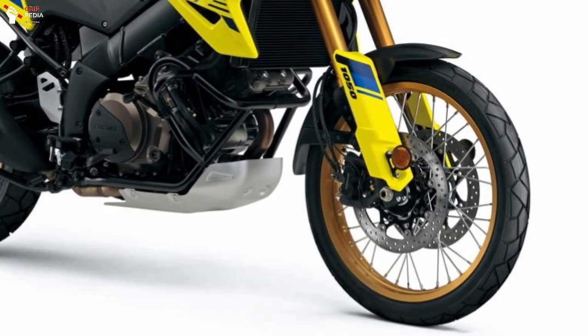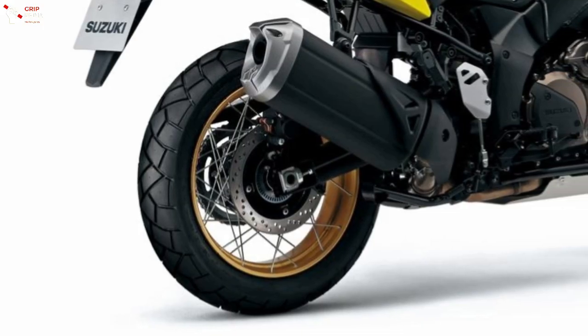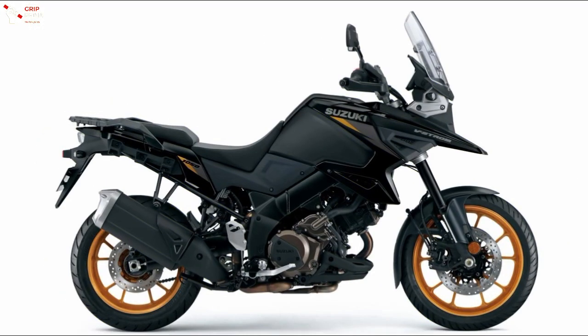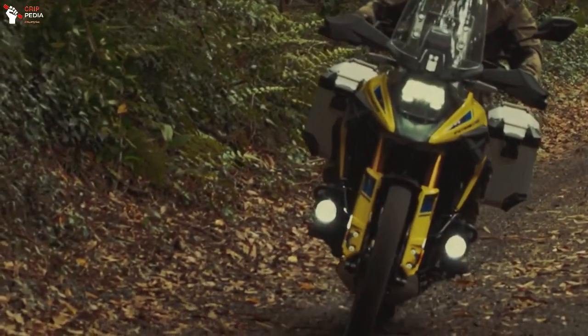The wheels are wire-spoke wheels for off-road use like the conventional V-Strom 1050XT, but the diameter has been increased from 19 inches to 21 inches, and the tires are fitted with semi-block patterns to make them more suitable for off-road use.